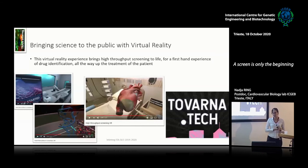Another big part of this interregional project was science outreach. Working together with Tobarmatec, a company in Slovenia, we developed a virtual reality version of the high-throughput screening facility to help the public understand what it means to do high-throughput screening. We've used this in several public events so far.